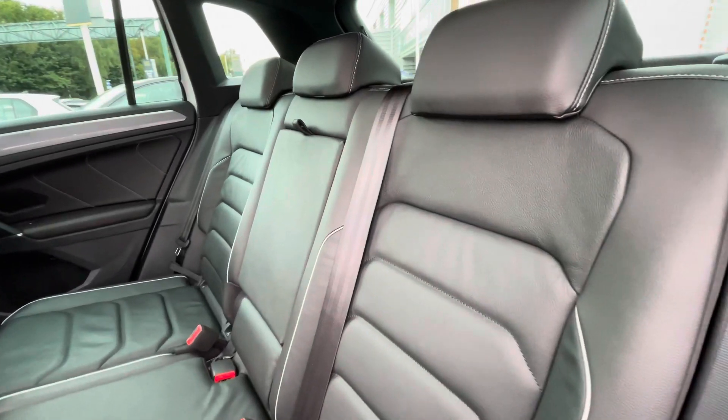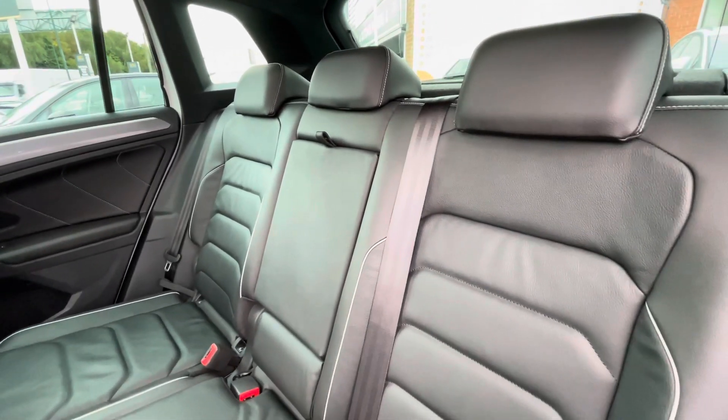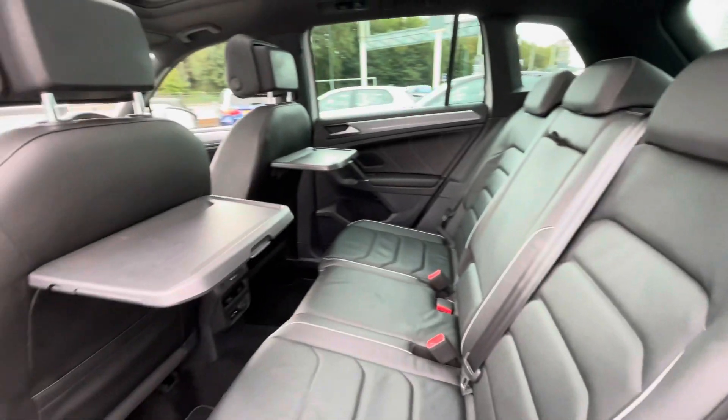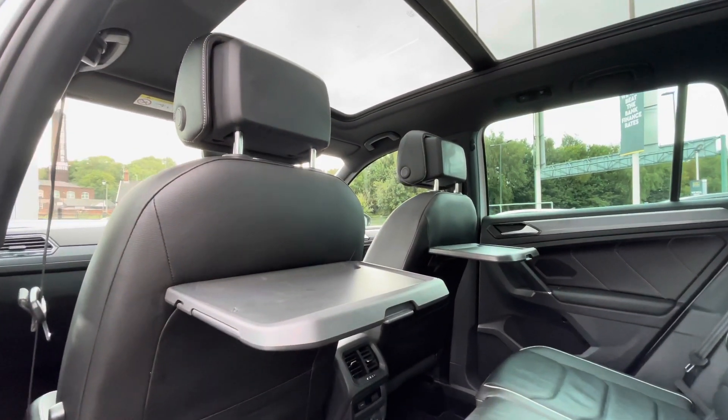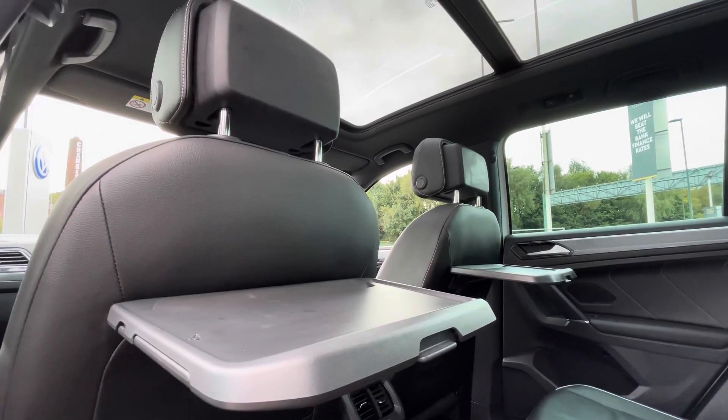In the back of the car you'll notice we have that Vienna leather interior upholstery. It's a very spacious interior and it's been kept in outstanding condition. You've got your trays with cup holders as well, great for food and drink or even to rest devices on those long journeys — great if you've got small children.